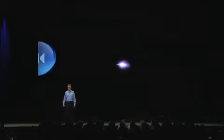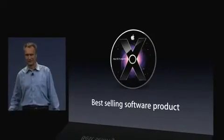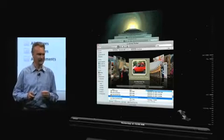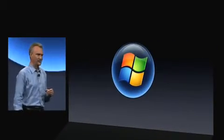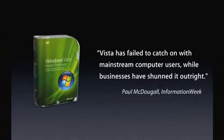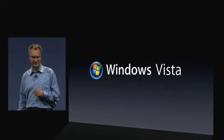Good morning. Over the years, the feature set of Mac OS X has grown to an incredible portfolio. And our latest release, Leopard, is the most successful software product Apple has ever had — with features like CoverFlow in Finder, Quick Look, Time Machine. Our users really love it, and so does the press. It's by far the best operating system written for the vast majority of consumers. What a sharp contrast with what's been happening up north. Vista has failed to catch on with mainstream computer users, while businesses have shunned it outright.